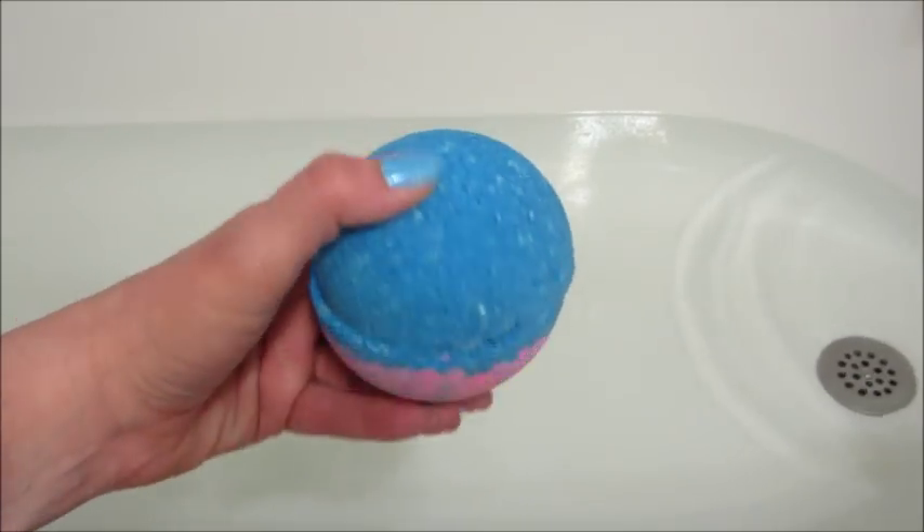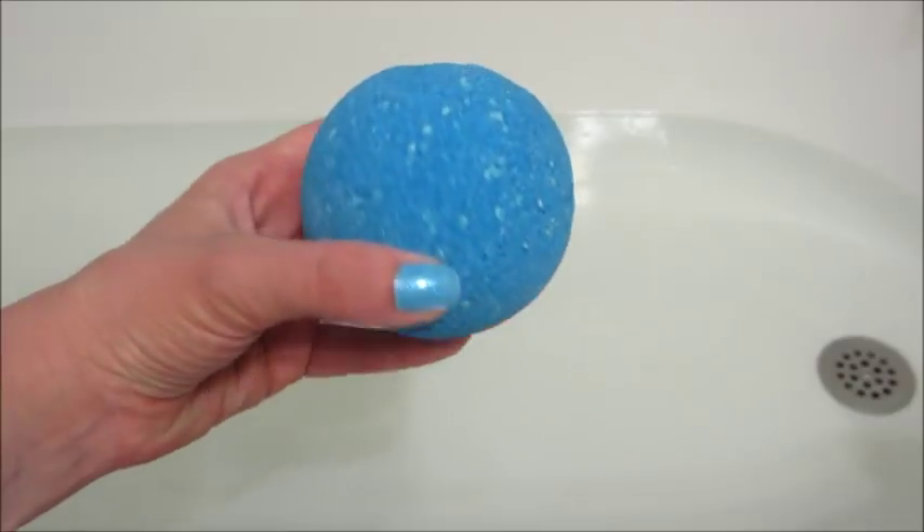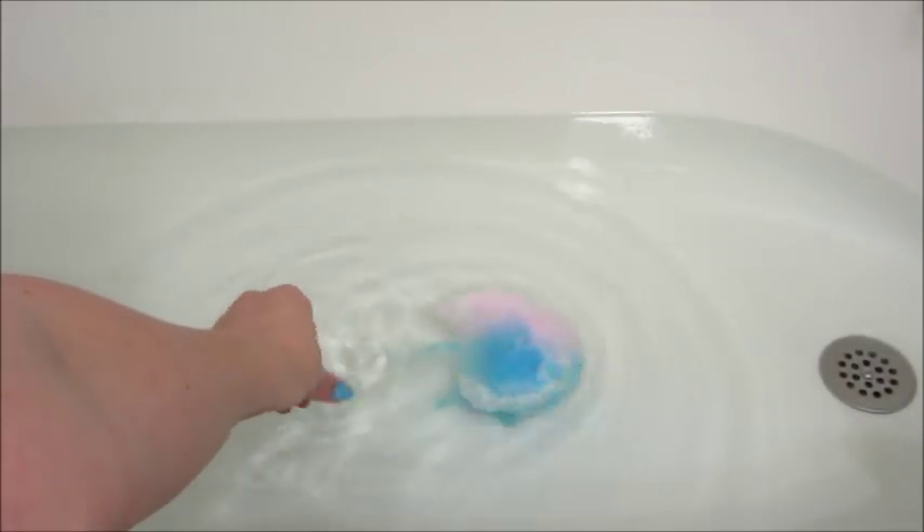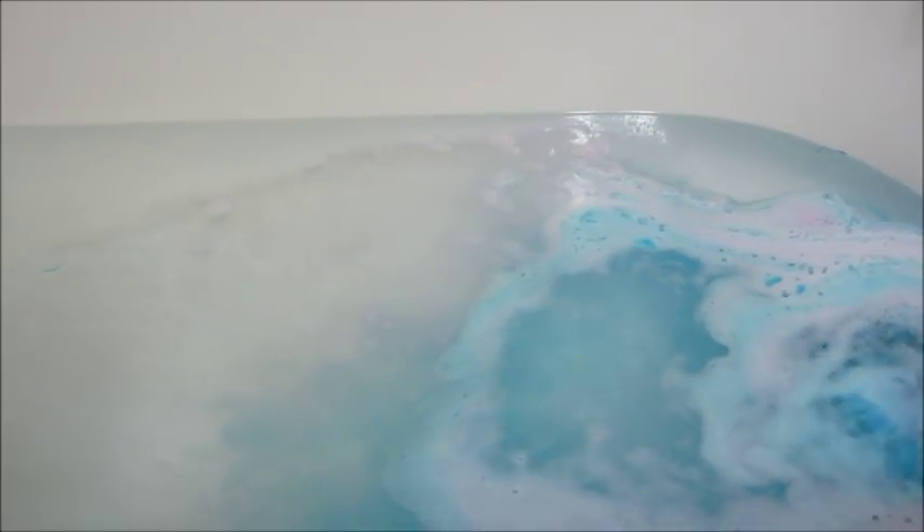Hi guys, welcome back to my channel! Today I have a ring reveal from Royal Essence — this is their bubble gum bath bomb. I let you guys vote in the comment section on my last video and it was a really close tiebreaker between this bath bomb and the watermelon bath bomb, but the bubble gum won by a few votes, so that's what I'm posting tonight.